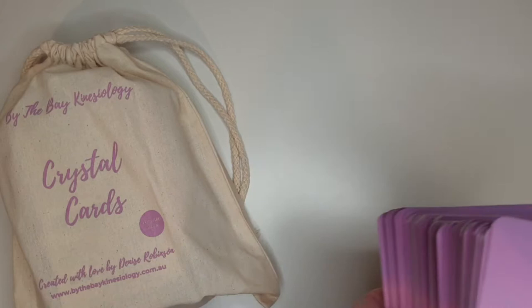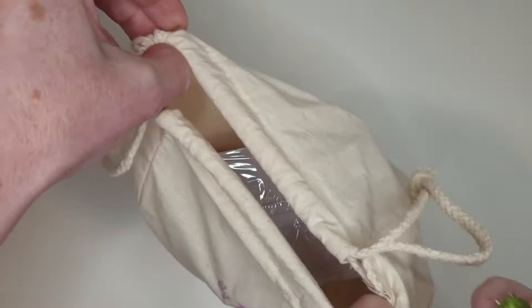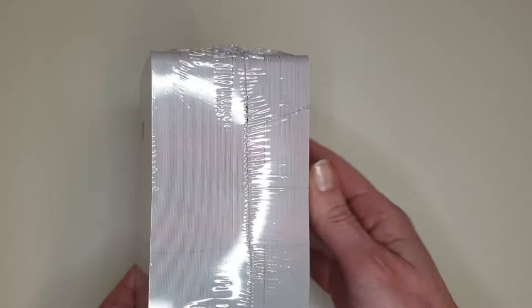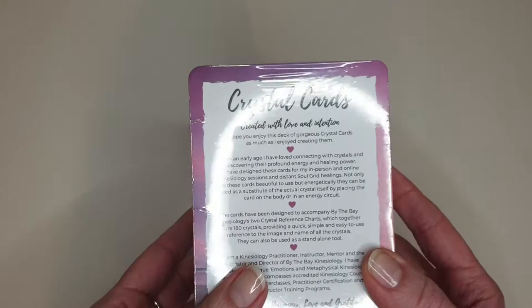So there are two charts — we'll come back to those — and the cards as well. They come in a cotton drawstring bag, this is it here, and inside is the huge deck of crystal cards. They've got a little narrative about how you can use them. It's a massive deck of 180 cards, so if you think of a normal standard deck of cards as 44, you've got more than four of these happening here. It's a beautiful beach picture on the back of the cards. The deck size is eight centimeters.